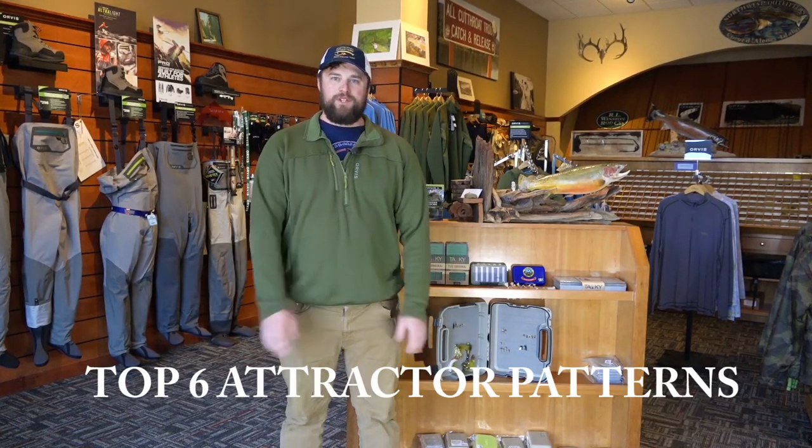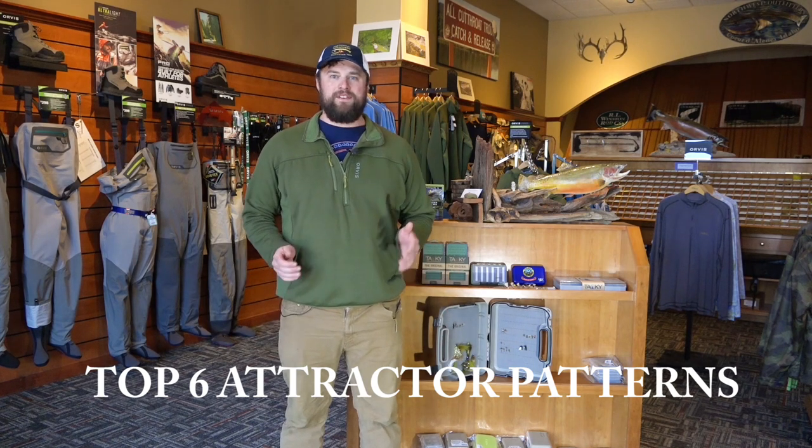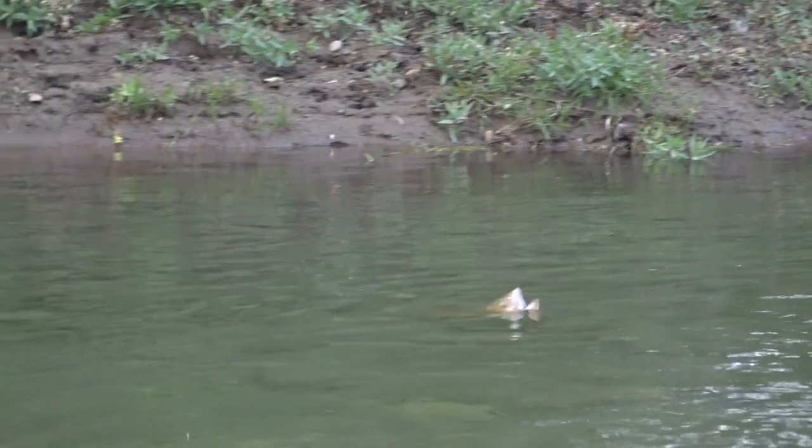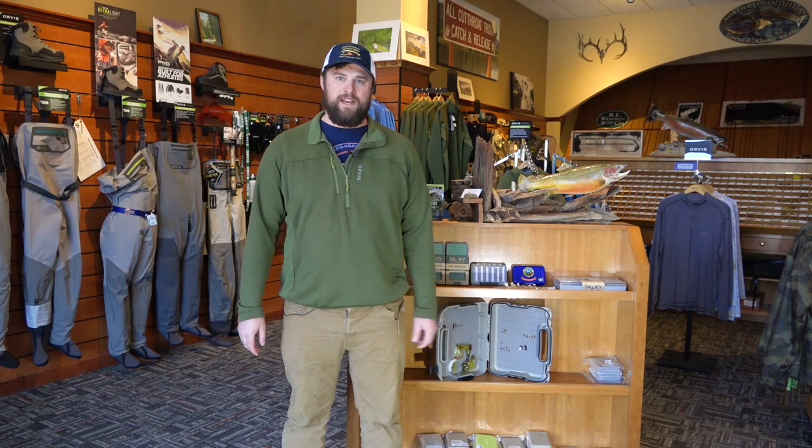I'm here to tell you today about my favorite attractor patterns. An attractor pattern is a fly that rides high in the water and grabs the fish's attention. They're basically looking at it and seeing a quick meal. We're trying to get that attention as quick as we can and it's fairly easy to fish — throw some gink on it and toss it in the water. Now I'm going to share my top six favorite flies for the Inland Northwest.